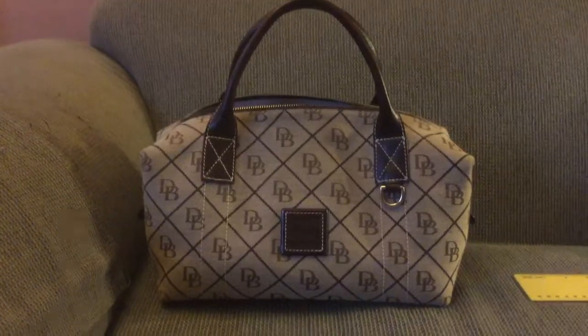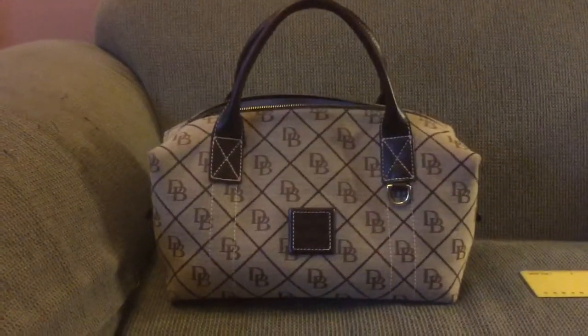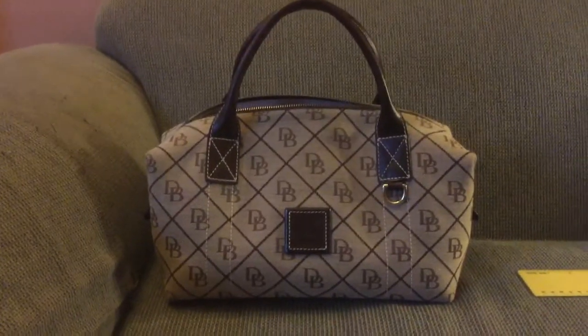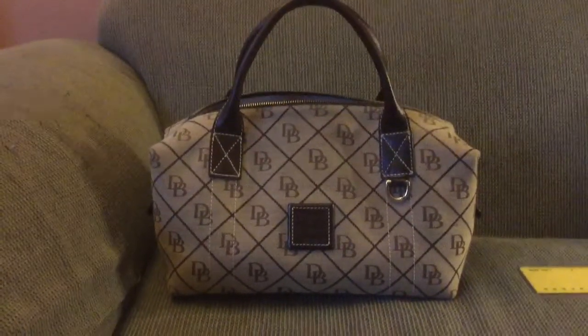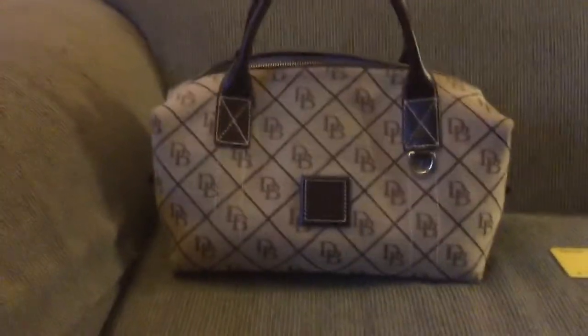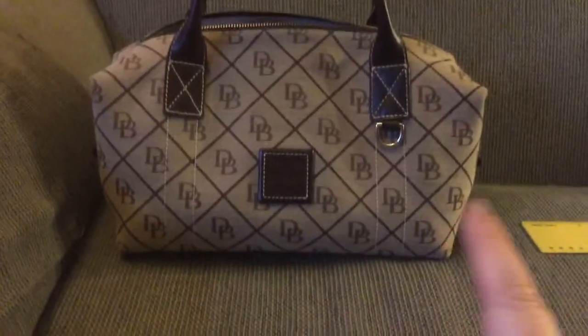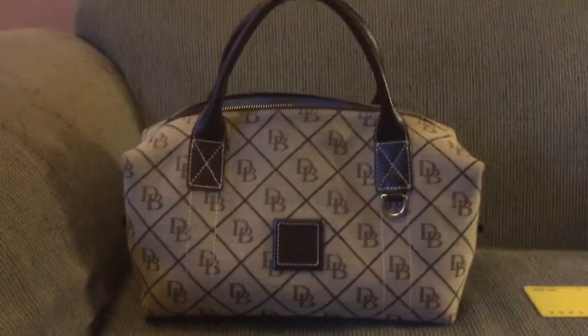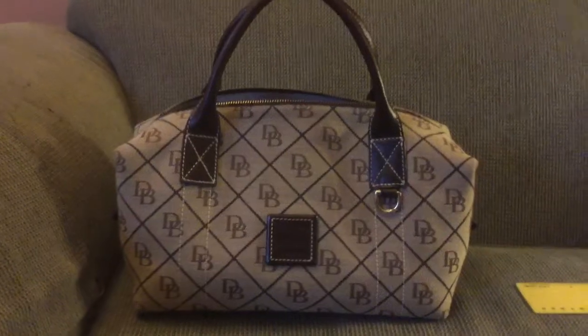I thought it wouldn't work for me as an everyday bag because it doesn't have a long strap, but more to come on that. If anyone knows the name of this bag, you could really help me out by letting me know what it's called. It is 12 inches long, nine inches high, and seven inches in depth.